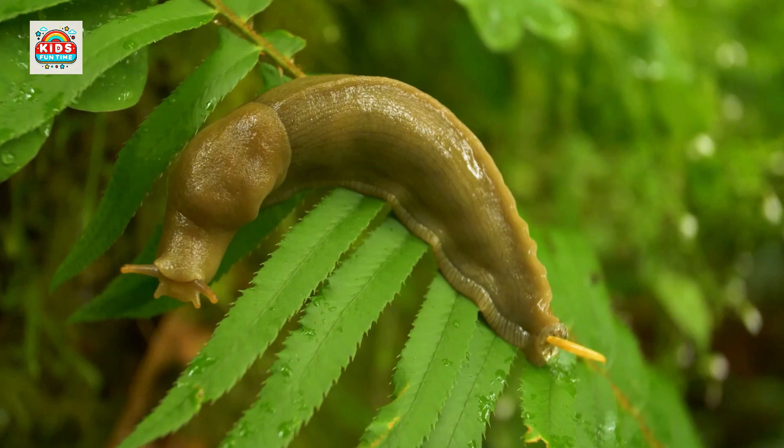Slug. Slugs lack a shell. They usually live in moist environments and feed on leaves.